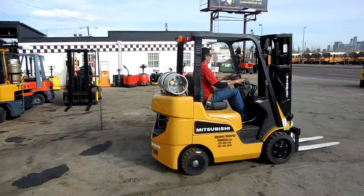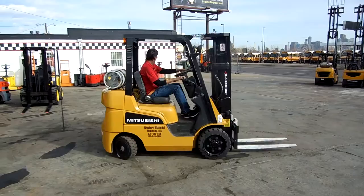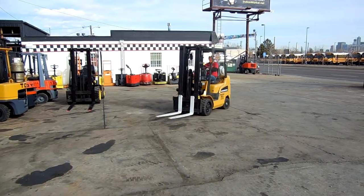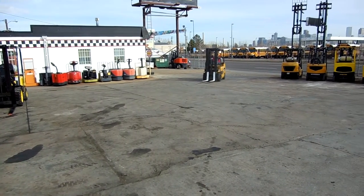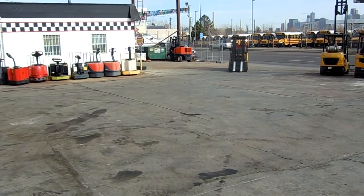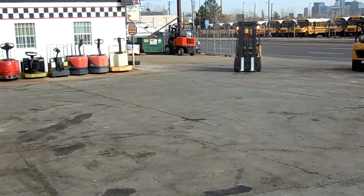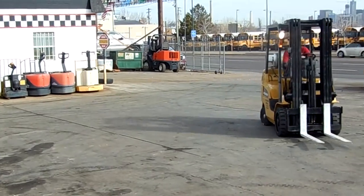Cushion tire forklifts work really well inside of a warehouse, but also work outside on a paved lot, concrete, or asphalt. The forklift is equipped with a lighting package and all safety equipment.